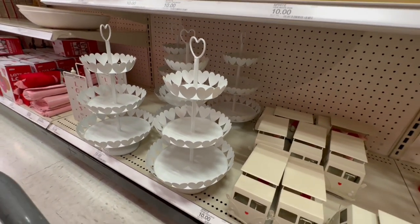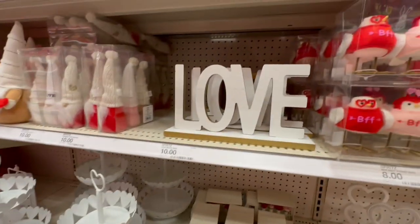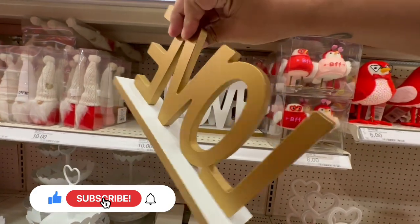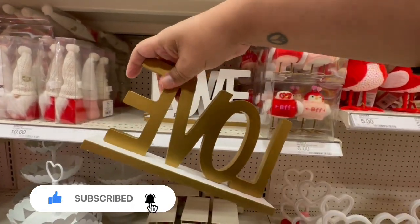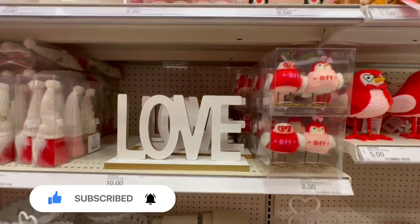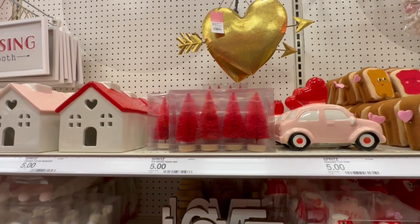And I know these are back from the previous year — the little tiered trays, very nice. I don't see any other colors though. And then they have this one that says 'Love' for ten dollars. That's a bit odd — they should have painted the front gold.